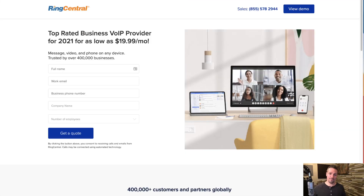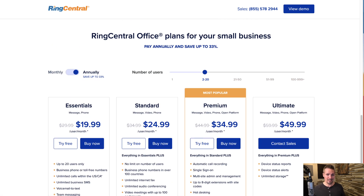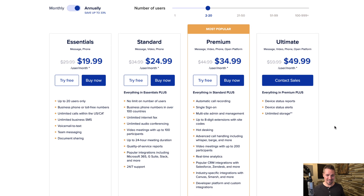Without further ado, let's jump into RingCentral and I'll show you how it works. If you click on the REtipster affiliate link beneath this video, you'll be brought to a page that looks something like this. Scrolling down, these are the pricing plans.